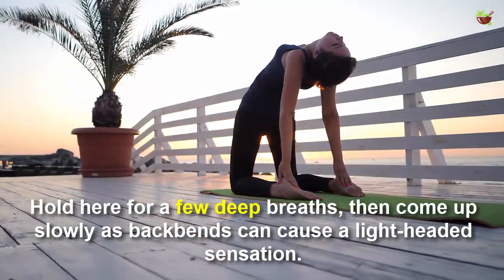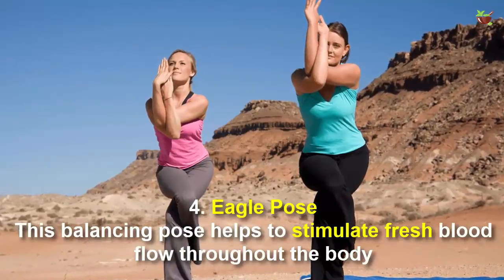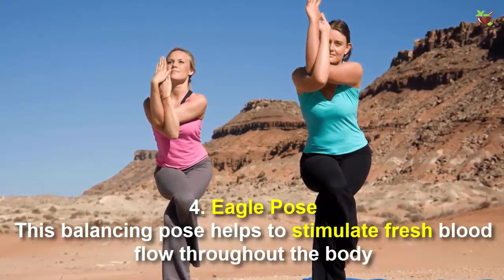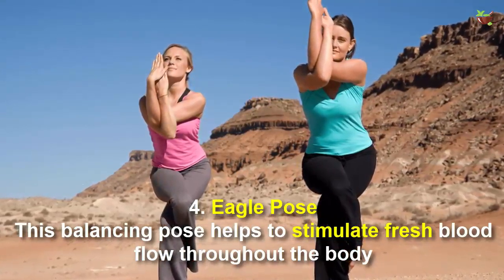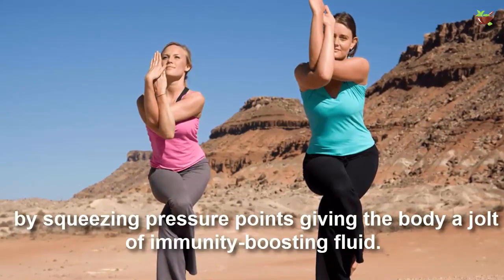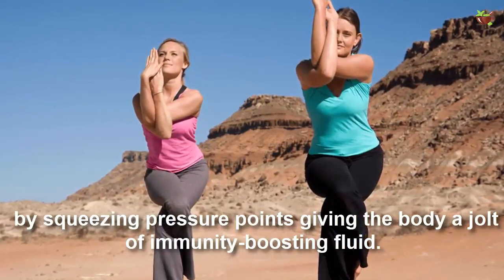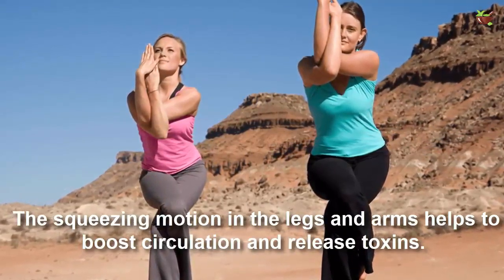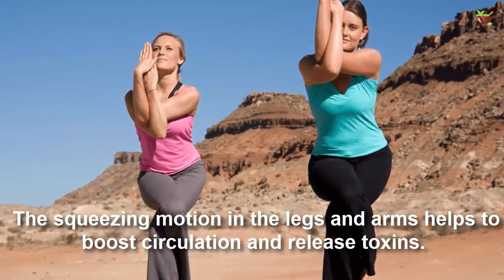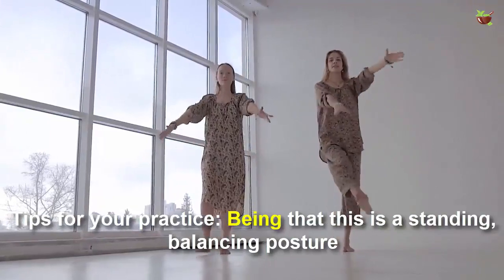Number four: Eagle Pose. This balancing pose helps to stimulate fresh blood flow throughout the body by squeezing pressure points, giving the body a jolt of immunity-boosting fluid. The squeezing motion in the legs and arms helps to boost circulation and release toxins.